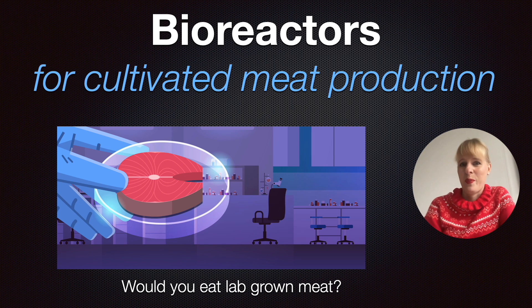Welcome to this festive video on bioreactors. While you might have had turkey for your Christmas dinner, as is traditional in the UK, would you actually consider eating lab-grown meat? So this is what this video is about. I'm Professor Marlous Peters and I'll be talking about cultivated meat production using bioreactors.